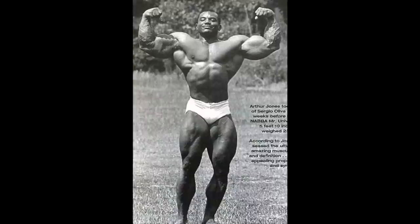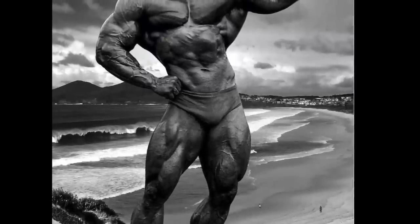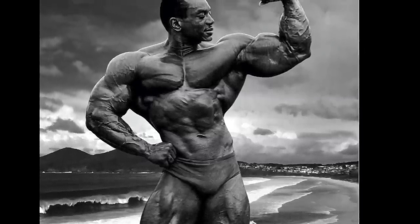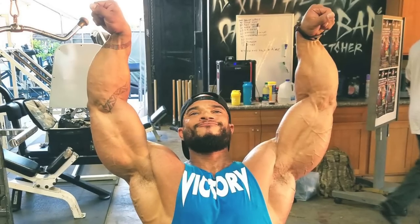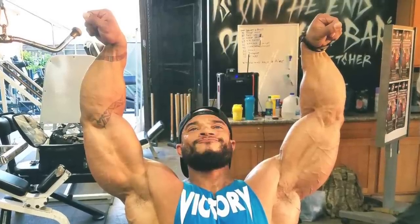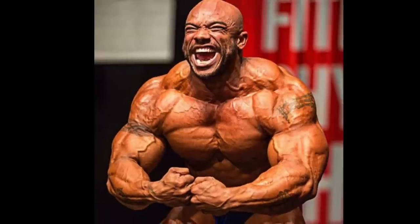Sergio had beastly forearms and arms in general, especially for his time period. And while he wasn't known for being overly vascular, this is one area where Oliva did boast some impressive, veiny detail. His son, Sergio Oliva Jr., also sports some exemplary forearms — this appears to be one genetic strength he inherited from his dad. Maybe he'll be considered among the top 10 in years to come, but for now he hasn't yet earned that distinction.